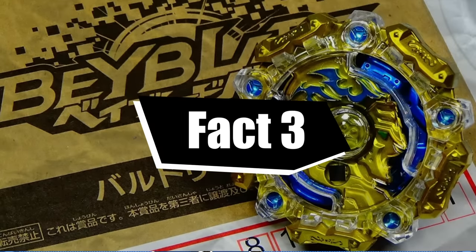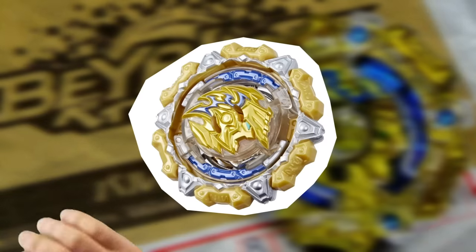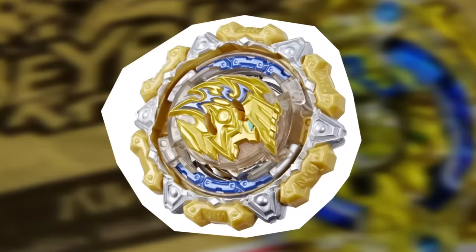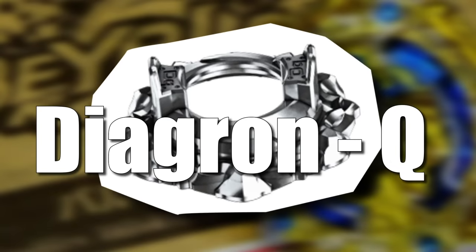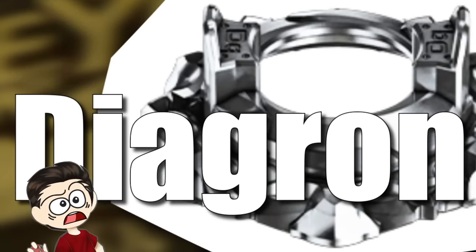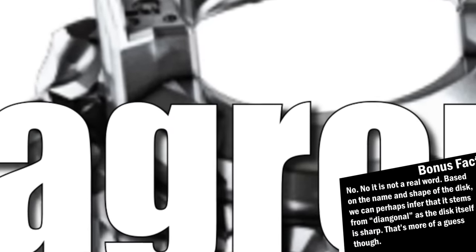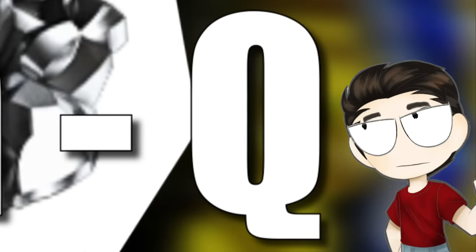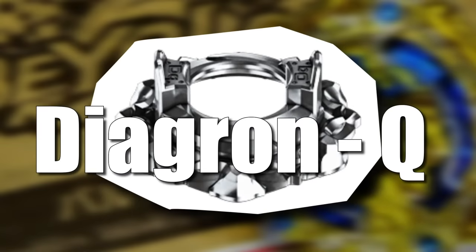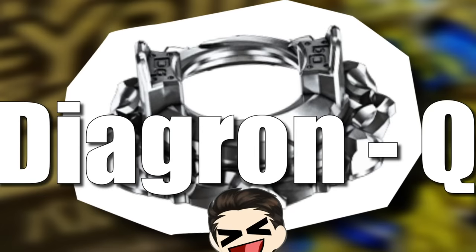Fact number three. Hasbro made an evolution to the iconic rare Beyblade Baldor called Gilded Baldorovs, and they also made their own Hasbro exclusive disc to come with it called Diagron Q. Which is the weirdest name I've ever heard — what is a Diagron? It sounds like a Pokémon. And then at the end they added Q, I guess because they thought adding an extra letter would make it sound cooler. Diagron Q — that's freaking sick. It's the dumbest but also the coolest name I've ever heard for a Beyblade part.